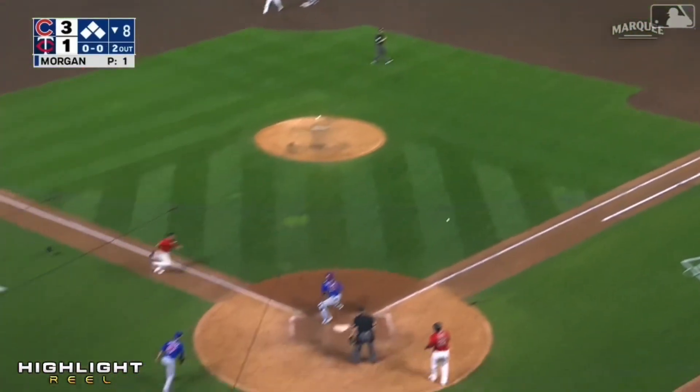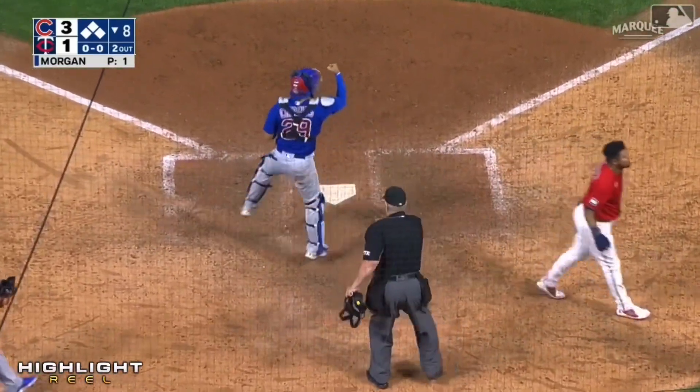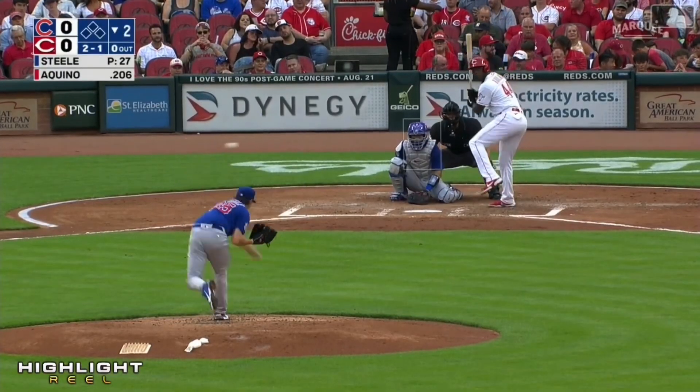Tagging from third — throw to the plate — tag. If you feel good shut it down; there's no reason to keep throwing.